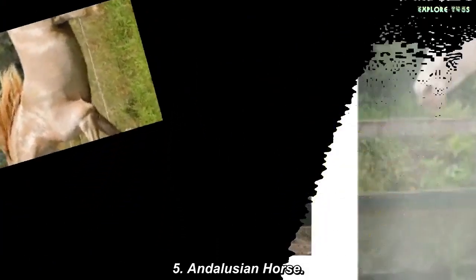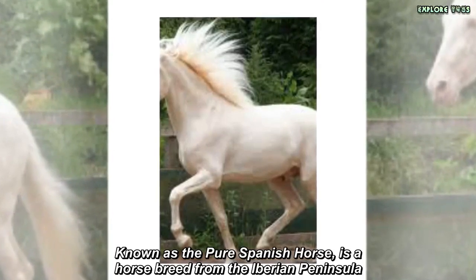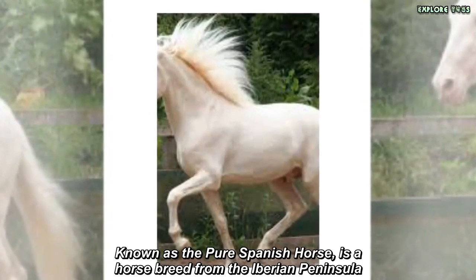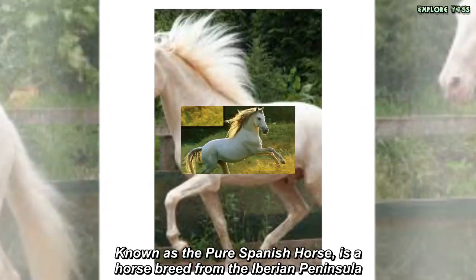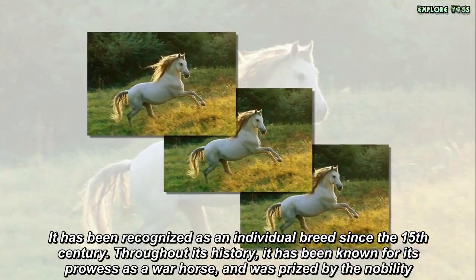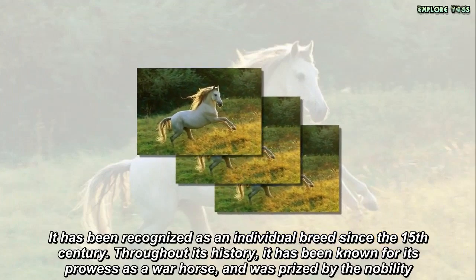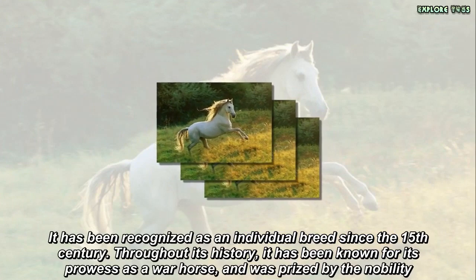Andalusian Horse. Known as the Pure Spanish Horse, it is a horse breed from the Iberian Peninsula. It has been recognized as an individual breed since the 15th century. Throughout its history, it has been known for its prowess as a war horse and was prized by the nobility.